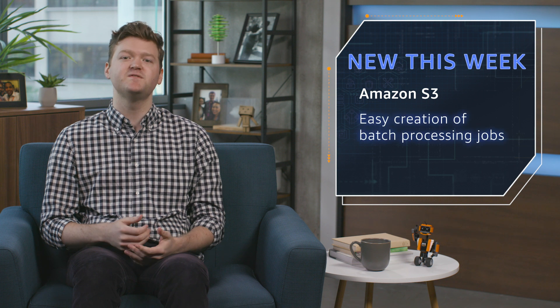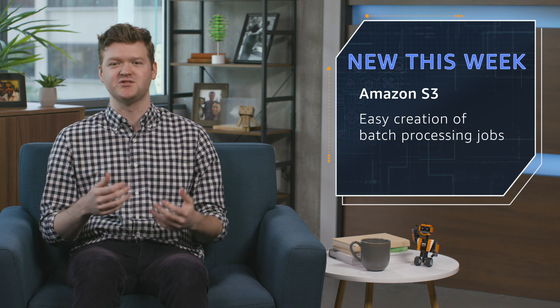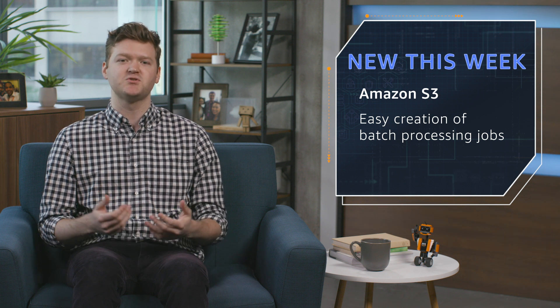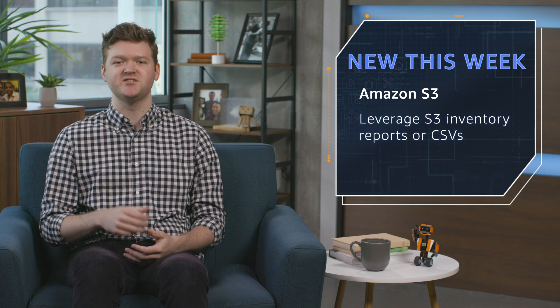First is the launch of batch operations for Amazon S3. This feature release enables easy creation of batch processing jobs to perform actions such as copying objects to buckets, setting tags or ACLs, initiating a restore from Glacier, or orchestrating independent lambdas. Users can leverage existing S3 inventory reports or CSVs with no new code required. This feature is available today through the AWS CLI, our SDKs, and the S3 console.